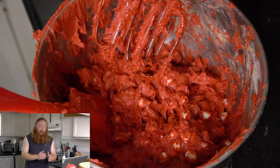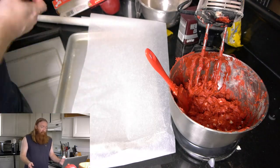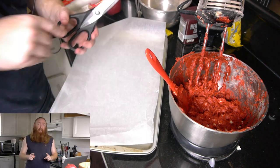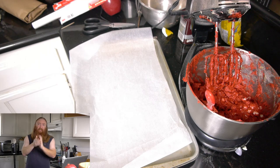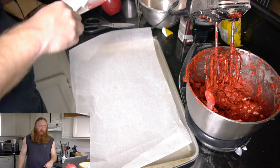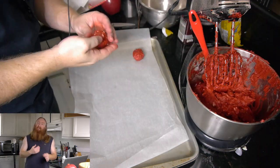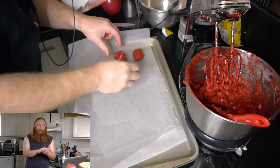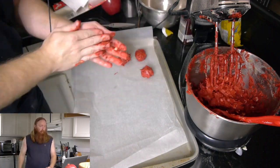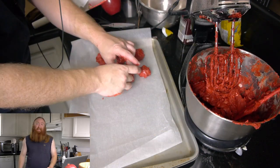Take a spatula and get in there to get all the ooey-gooey goodness off the beaters. Then take a baking sheet — also known as a cookie sheet — and lay some parchment paper on top of it. We're going to make balls out of our mix, but you want to get your hands nice and wet because all that food colouring is exceedingly sticky, and the egg yolk is very sticky too. Every three balls or so — they're about an inch, about three centimetres — go wash your hands to get some of that stickiness off.